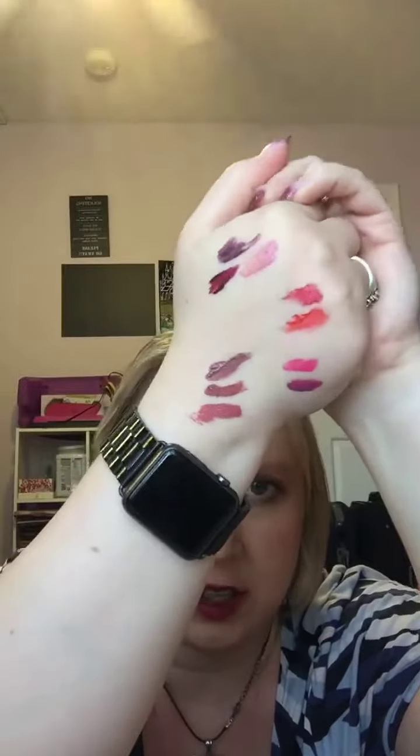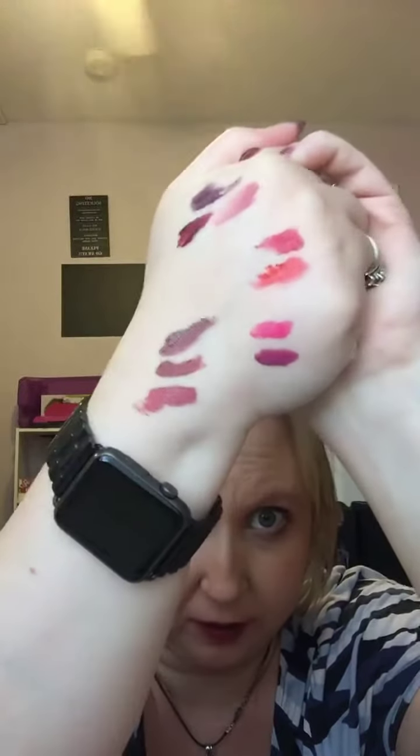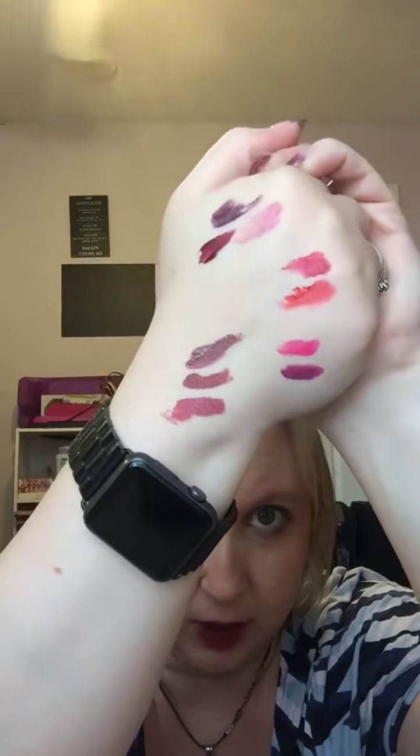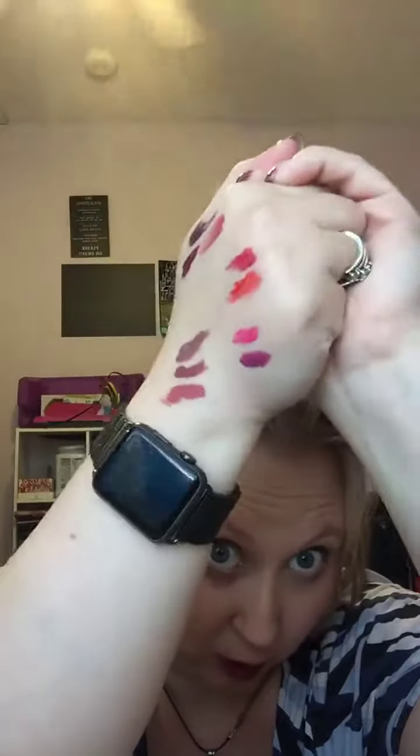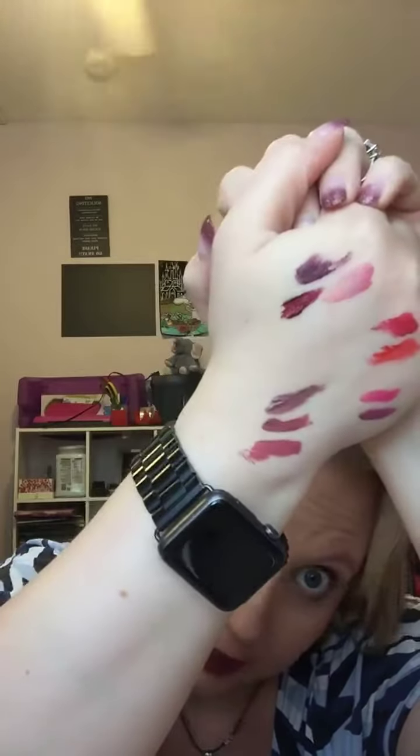There's all the enduring lip colors that I have. There's a few that I don't have, but that's just because they're out of stock. I'm trying to get them all just for swatching purposes. That's all my enduring lip colors.